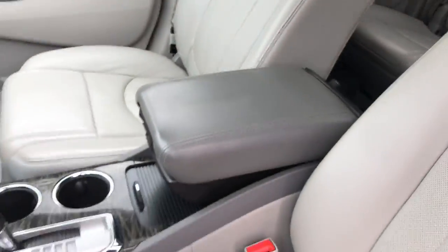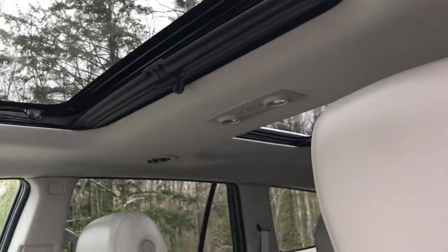You've got your cup holders and center console, and you also have two sunroofs up top.